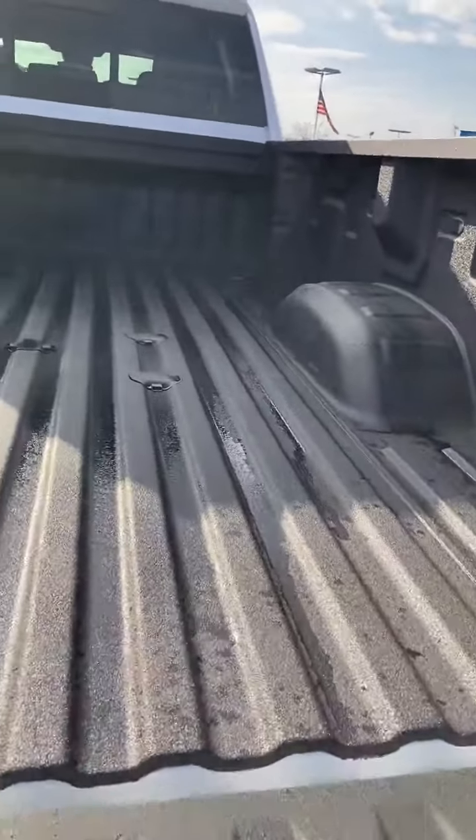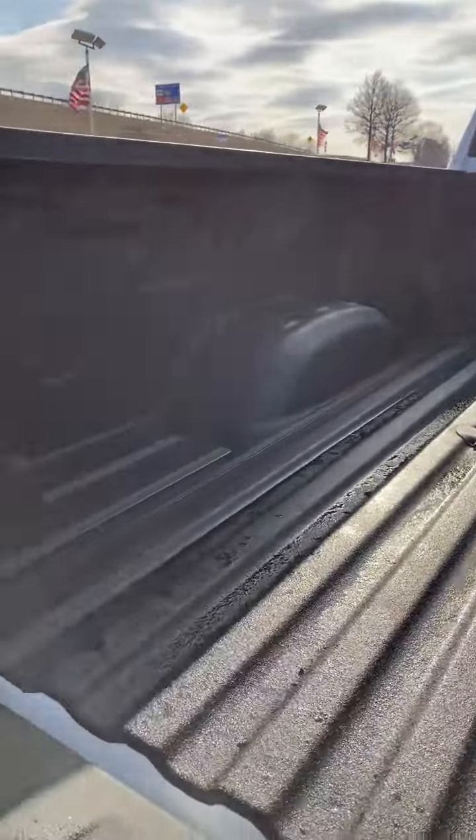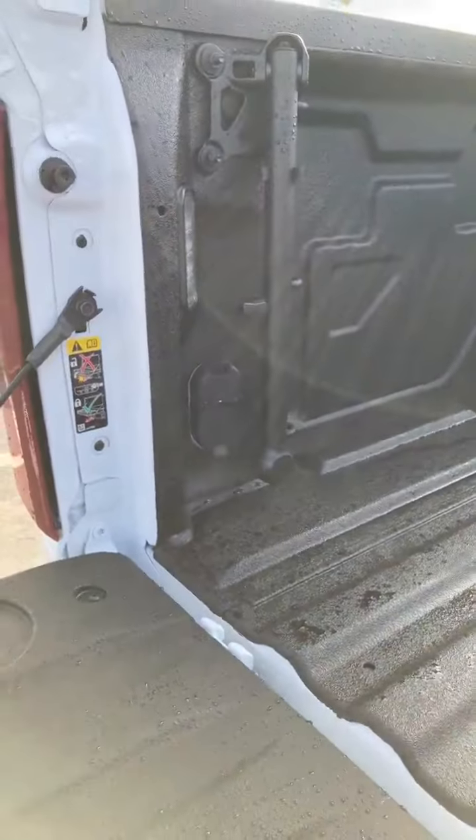Let's look at the trailering capabilities of this truck. First of all, fifth wheel prep — you can put a fifth wheel or gooseneck in here. We do have connections for the trailer.